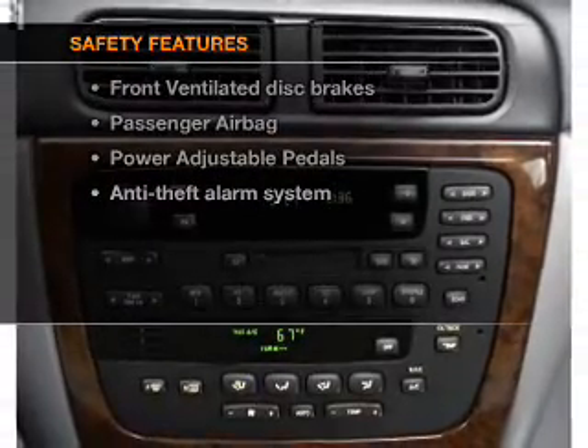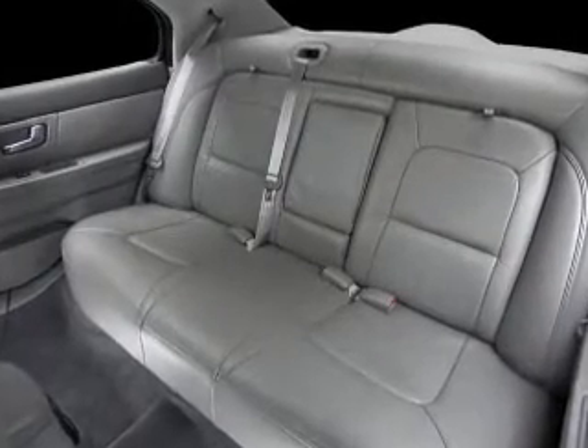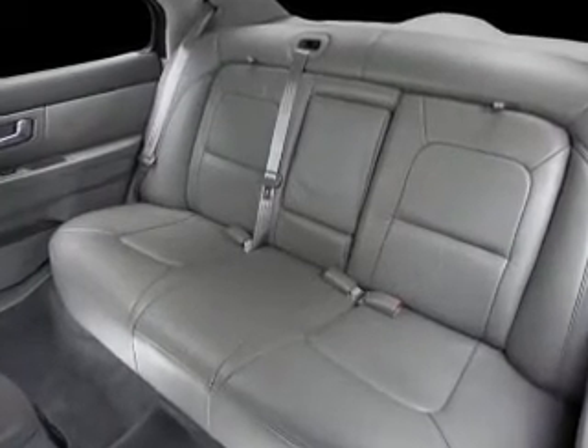rest assured knowing that these top safety components are included: front ventilated disc brakes and a passenger airbag. Call today to schedule a test drive.